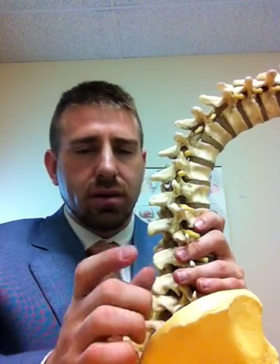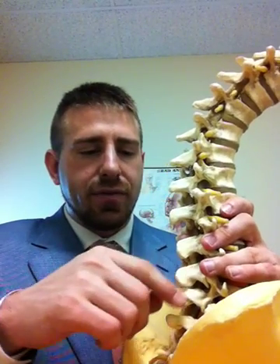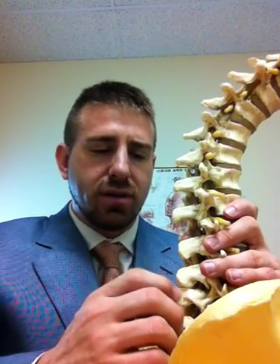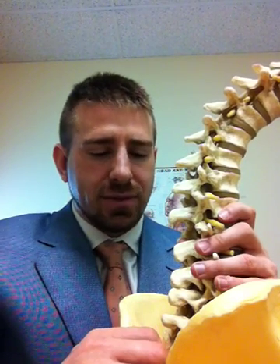A little bit higher up, sometimes you get longer spinous processes and they go down at an angle. These go straight out and they're very thick and very strong because of the fact that there are lots of soft tissue attachments to them.